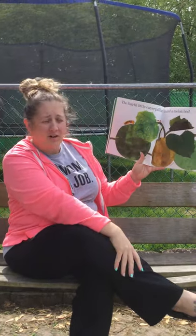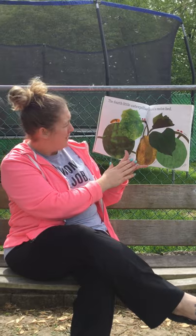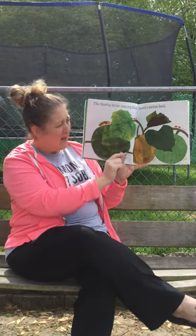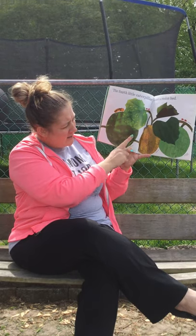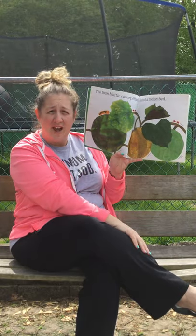The fourth little caterpillar found a melon bed. Here's the caterpillar. There's ladybugs. Here's watermelon and muskmelon and honeydew melon. We've had watermelon and honeydew before for snacks at school.